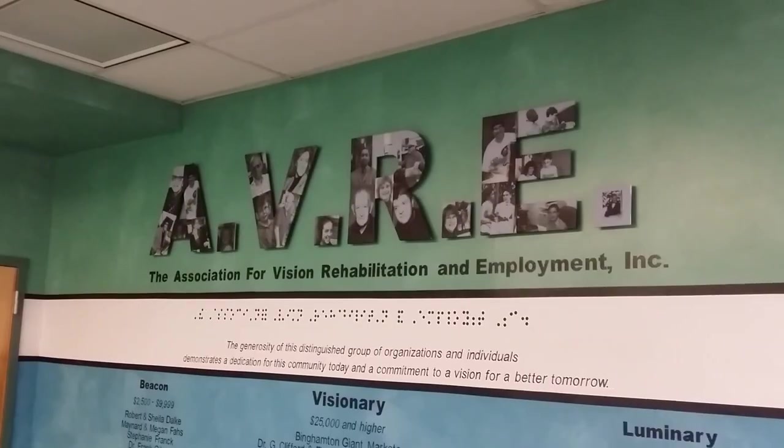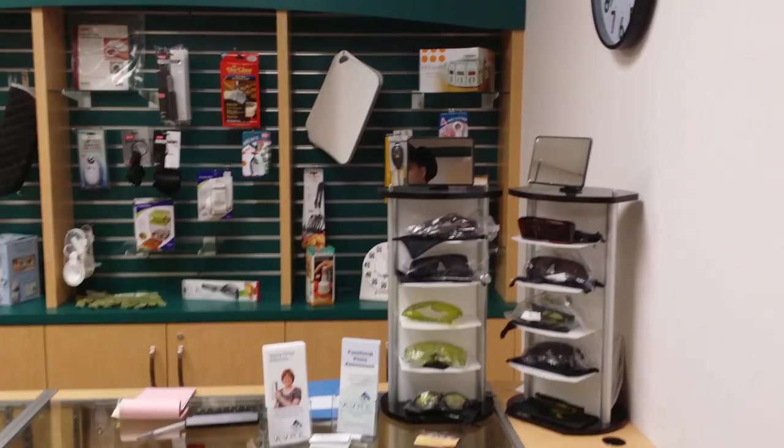We're at AVRE because I kind of wanted to show you why we're over here. There's a lot of stuff to help a lot of people. What does AVRE stand for? It stands for the Association for Vision Rehabilitation and Employment. That's very awesome. And now we're going to show everybody exactly what AVRE does. All right, let's do it. Here we go.